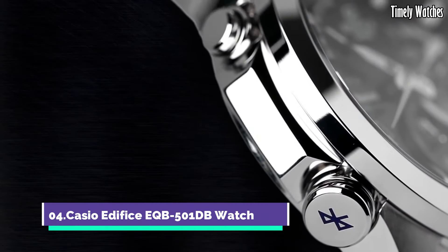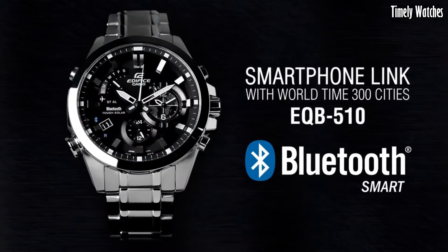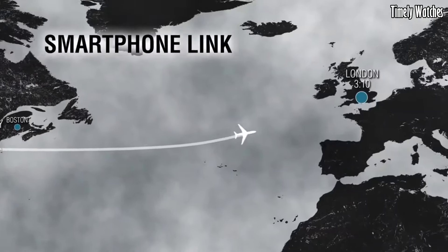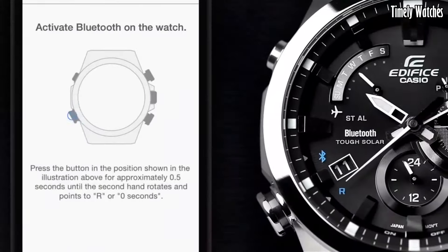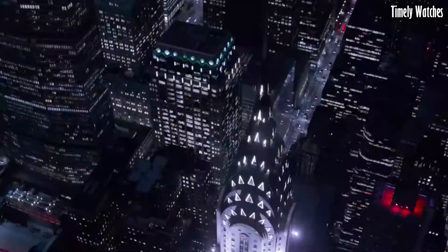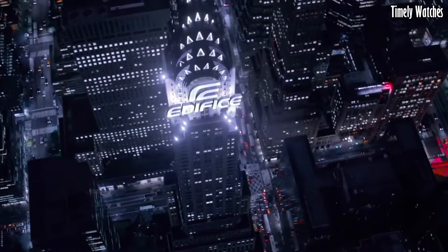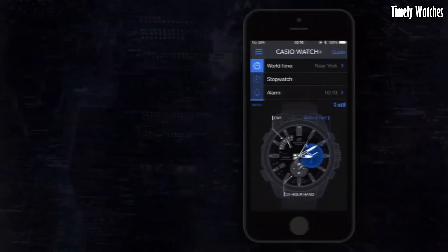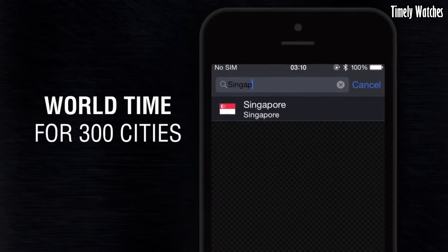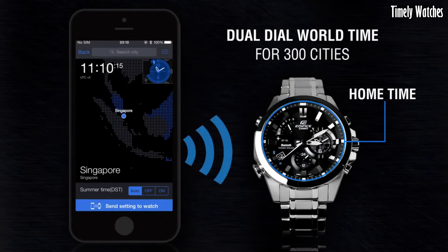Number 4: Casio Edifice EQB500 1DB Watch is a high-functioning watch with various features. It offers Bluetooth connectivity, allowing it to sync with your smartphone for accurate timekeeping, automatic adjustments, and world-time updates. This watch displays the time, date, and day of the week. It features a chronograph function for measuring elapsed time and includes an alarm.